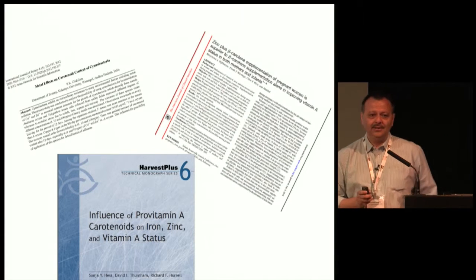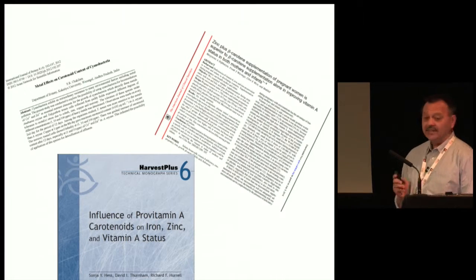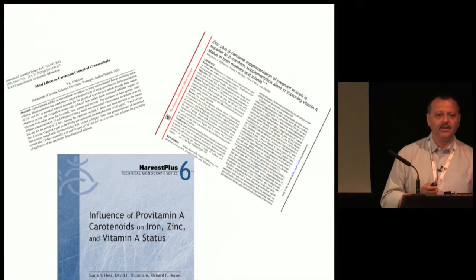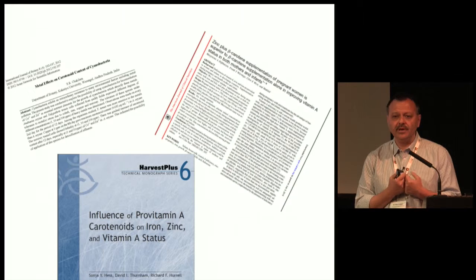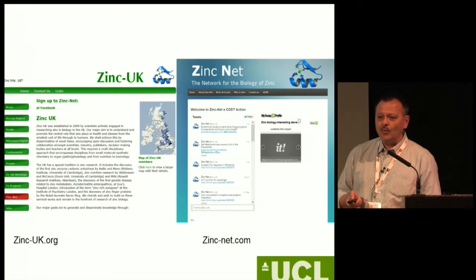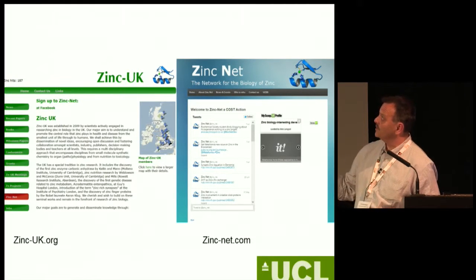I want to finish with this: zinc actually has an effect on carotenoids, and there are several papers showing the role of metals in how carotenoids are produced. I think the interaction between carotenoids and metals in the human body is going to be an exciting area to explore. We leave you with this slide because all zinc researchers are starting to realize there is a problem, and we've started to team up — first in the UK and now with a European grant-funded network called ZincNet.